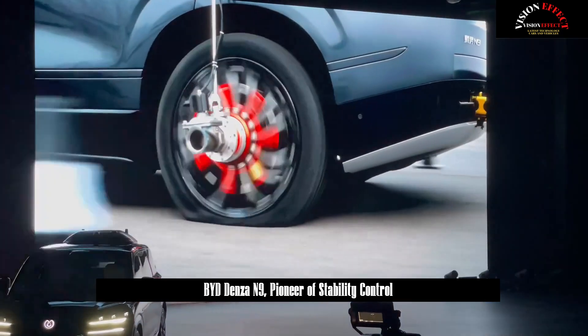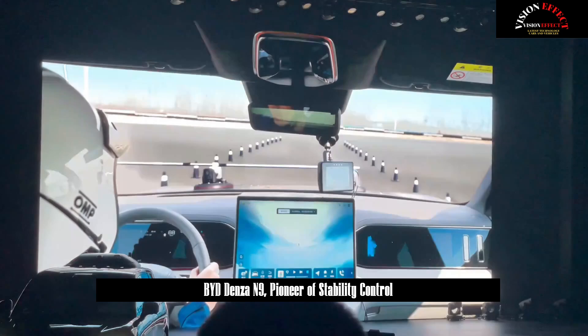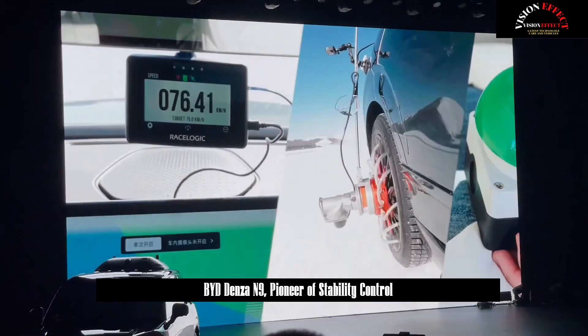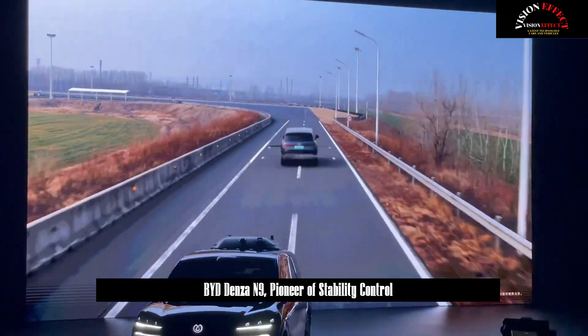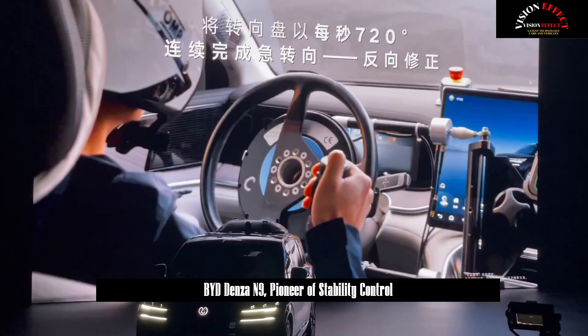Is there anything more extreme than a DEER test? In large SUVs, the fishhook test is more difficult due to the high body posture. Yisenfang enabled DENSA-N9 to maintain stable control at 160 km per hour and prevent overturning, thanks to the coordinated control and millisecond response of torque difference and independent rear-wheel steering.